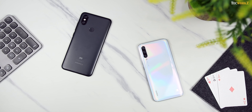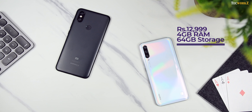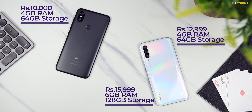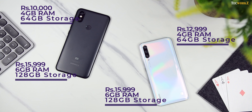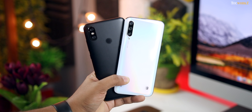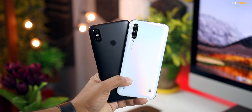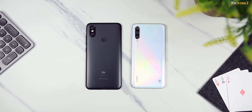Let us start with the point that you guys are most concerned about: price. Xiaomi launched the Mi A3 for a starting price of Rs 12,999 for the 4GB RAM and 64GB storage variant, and Rs 15,999 for the 6GB RAM and 128GB storage variant, which is much lower than last year's introductory price of the Mi A2. Right now on Amazon, Mi A2 is available for close to Rs 10,000 for the 4GB RAM and 64GB storage variant, and the 6GB RAM and 128GB storage variant is being sold for Rs 15,999. There is a Rs 3,000 difference between the base variants, but the 6GB RAM variants of both phones are priced similarly, which doesn't really make sense. For that price, going for the Mi A3 should be the obvious choice. Let us see what the Mi A3 offers for the slightly higher price.